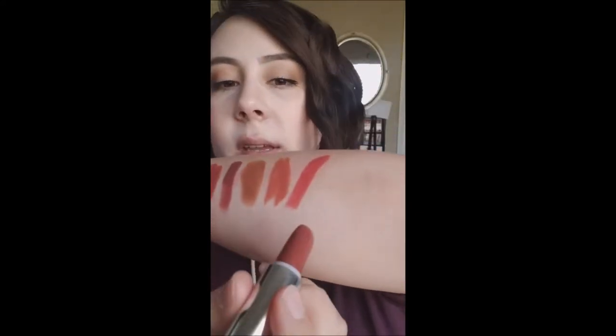Moving on to the Bite Beauty Amuse Bouche lipstick in the shade Chai — another one of my favorites. It's so creamy, such a pretty color, and they smell minty. Then there's the Kat Von D Studded lipstick in the shade Cathedral. It's just a little creamier than the one I was throwing away — that one took a while to build up the color, but one swipe of this and it's there. Maybe the other one was just a bad batch.